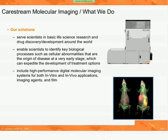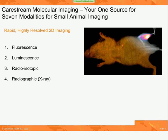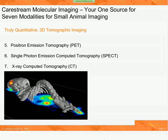First, we have our multispectral in vivo FX, which provides rapid, highly resolved 2D imaging, including fluorescence, luminescence, radioisotopic, and radiographic imaging of small animals such as mice and rats. And with AIDES 3D tomographic imaging, including now positron emission tomography, or PET, single photon emission computed tomography, or SPECT, and x-ray computed tomography, or CT.